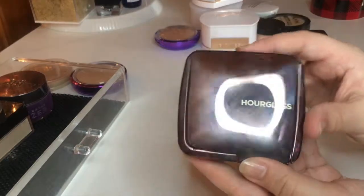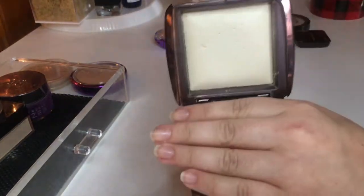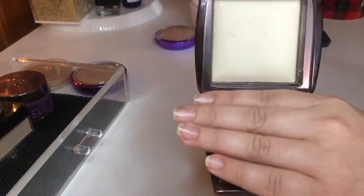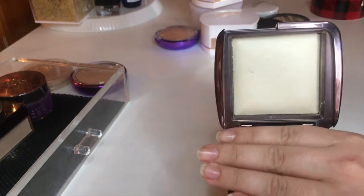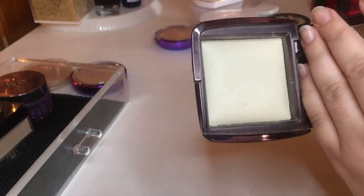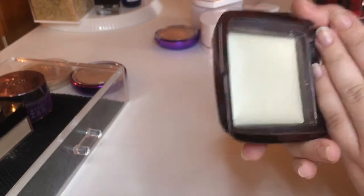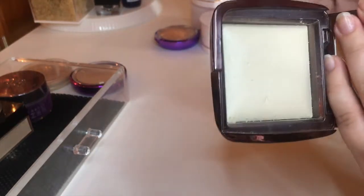For the full size Hourglass product, it is the Ambient Lighting Powder in Diffused Light. I have been using this every day since I bought it. It just leaves the most beautiful glow on the face — it is the perfect setting powder. I use it under my eyes and all over my face. It used to have a little bump where the product was and I've already worn through it. It is absolutely stunning and I would highly recommend trying one — or trying the little tiny one first just to see if you like it. Make sure you swatch them to get the right shade, as I first bought the wrong shade in Dim Light, which was too dark, so I returned it and got Diffused Light. I'm going to hold on to this one.